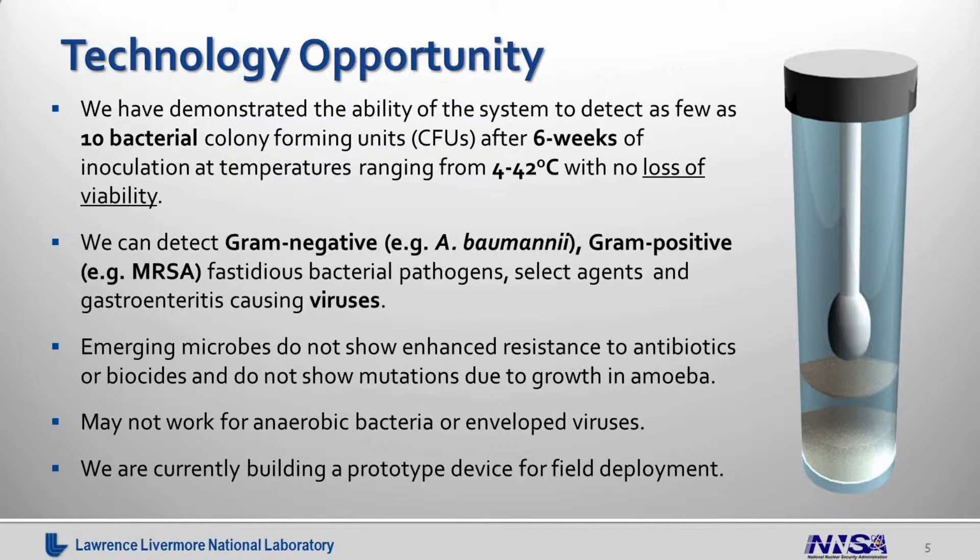More importantly, we can detect as few as 10 bacterial colony forming units, which are really 10 individual bacteria. The system can detect gram-negative bacteria, for example Acinetobacter baumannii, which is causing big problems right now in hospital settings, as well as gram positives such as MRSA — again, a big problem in hospitals. You can also detect fastidious pathogens like chlamydia, select agents, as well as some viruses, especially those that cause gastroenteritis in humans and animals.